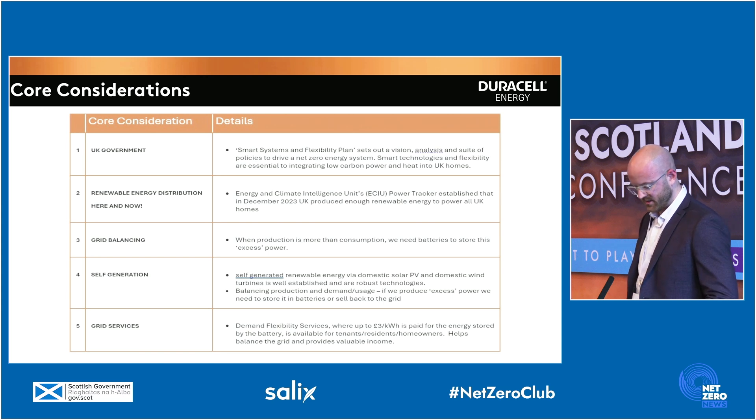There are five core considerations here. Firstly, there's the UK Government Smart System and Flexibility Plan, which sets out a vision and suite of policies to drive net-zero energy systems — vital for integrating low-carbon power into UK homes. The Energy and Climate Intelligence Unit Power Tracker established that in December 2023, the UK had produced enough renewable energy to power all UK homes. Grid balancing: when production is higher than consumption, we need to store this excess power. Self-generation is the renewable energy produced via domestic PV and wind turbines, both well-established and robust technologies.